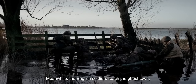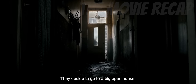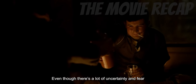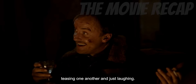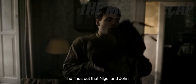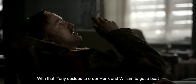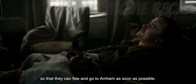Meanwhile, the English soldiers reach the ghost town, where the houses are empty and damaged everywhere. They decide to go to a big open house, where the boys find alcohol to enjoy with. Even though there's a lot of uncertainty and fear in their hearts, they still get to enjoy the night, teasing one another and just laughing. The following day, when William wakes up, he finds out that Nigel and John betrayed them by fleeing with no trace, taking valuable things like maps with them. Tony decides to order Hank and William to get a boat so that they can flee and go to Arnhem as soon as possible.